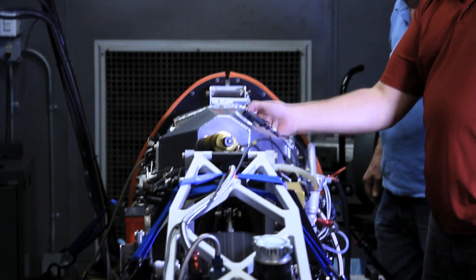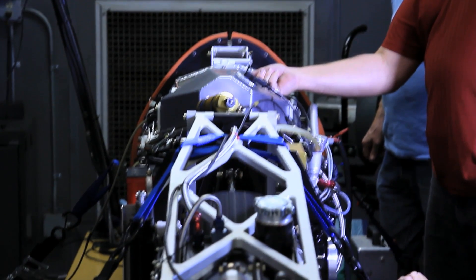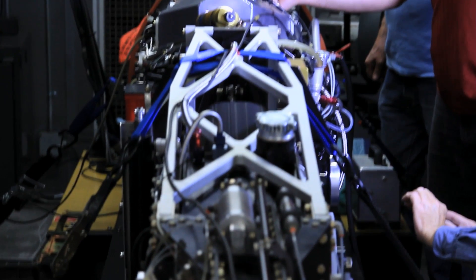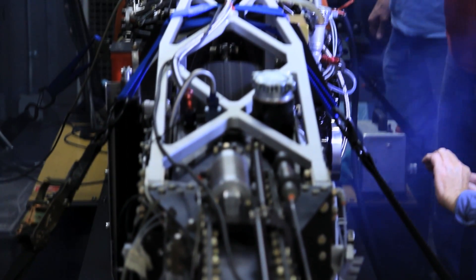We haven't had a chance to check the bike out on the salt yet, so these test and tune sessions are really crucial for us. We do have some time to make modifications if needed, because you just don't know how well this thing's going to work until you actually try it. It should be good — it works on the dyno, the engine runs, we can spin the rear wheel. Everything's cool, and it has worked in the past.